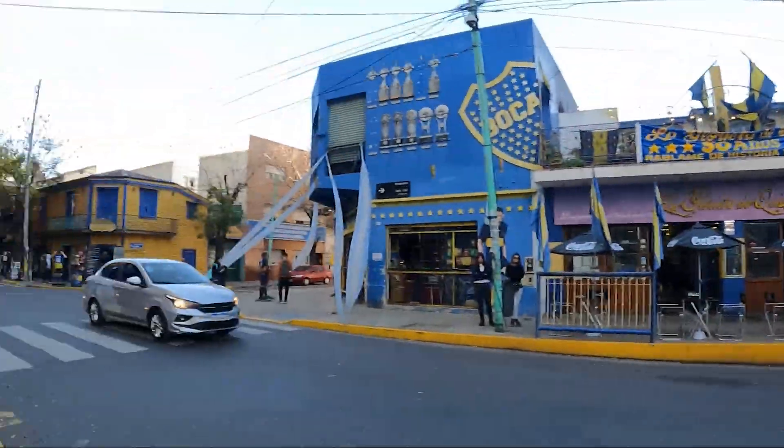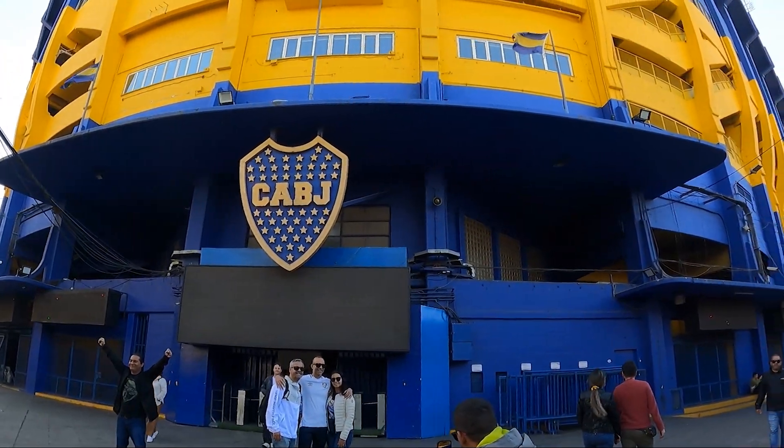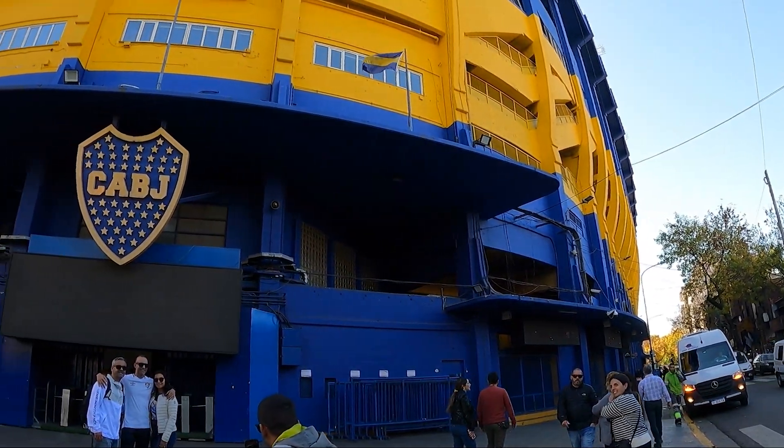Honestly, just the museum isn't really worth it for me — I'd prefer to see the interior of the stadium if I were going to pay. But it's still the main tourist point here in La Boca and worth seeing from outside.